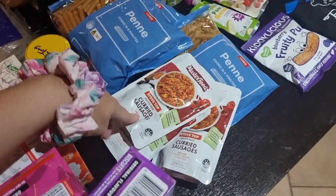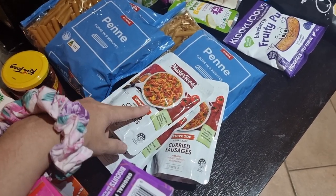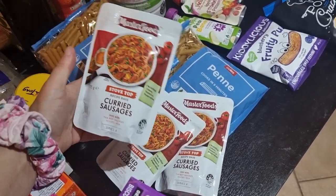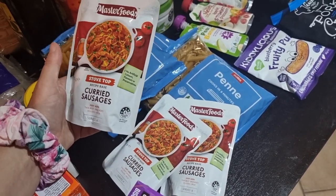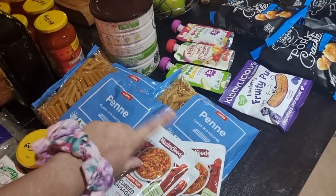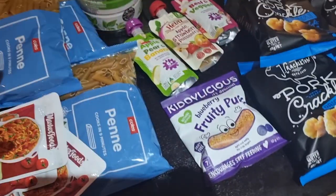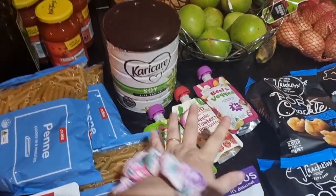I got a bunch of Shapes for the kids. I don't know why I bought these curry sausages — I think it's because I've bought these packets for so many years, even though I now make my own curry marinade sauce. I might just use them since I've got them. I also grabbed some pasta — I do have pasta in the other pantry but I didn't think I had enough of one kind, so I grabbed these cheap ones anyway.